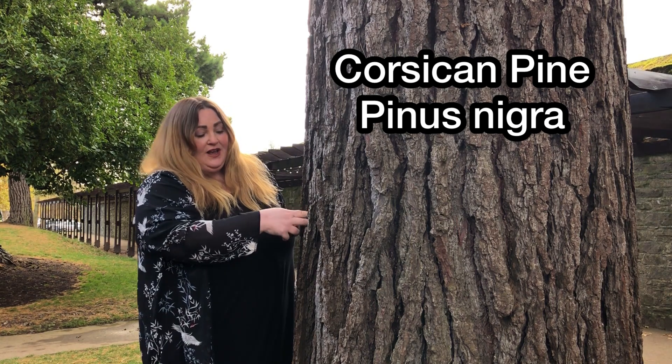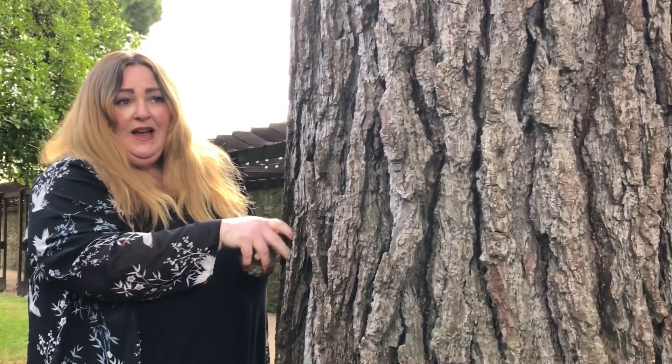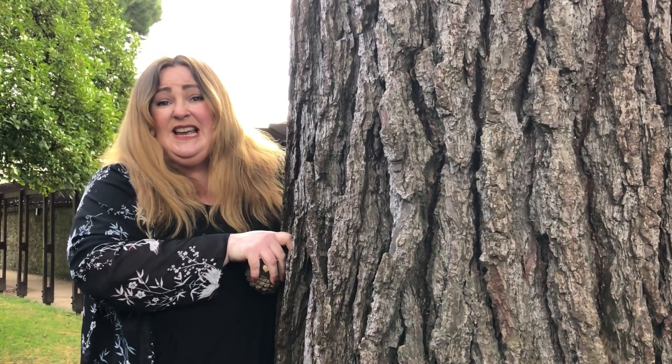If you have a look closely, you'll see that the bark is very, very thick, and the reason the bark is so thick is actually to withstand the winter months — that's how they adapt and they survive.